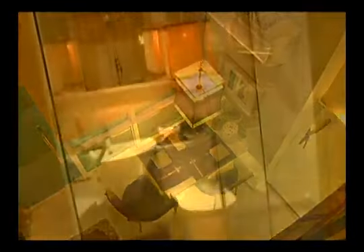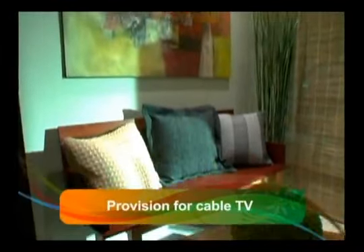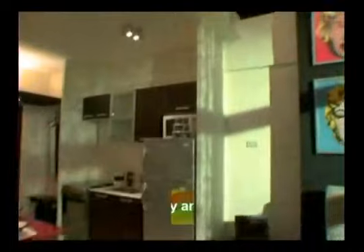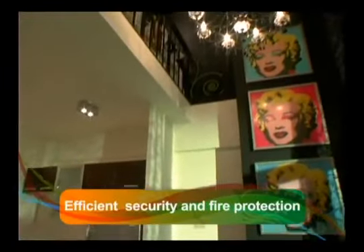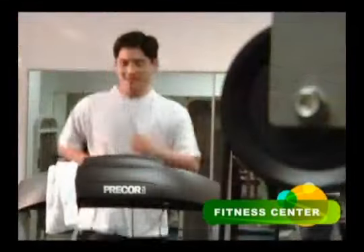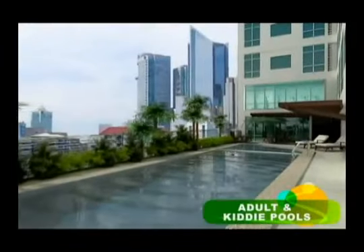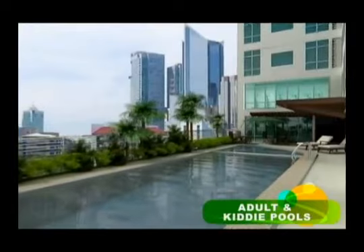Your loft-type unit utilizes only the finest finishes and features creature comforts that perfectly suit your modern lifestyle, such as internet-ready telephone lines, a provision for cable TV, and an efficient security and fire protection system. Meanwhile, recreational and leisure amenities are also thoughtfully provided so you can rest, relax, and rejuvenate without leaving the comforts of home. Convenience meets total comfort.